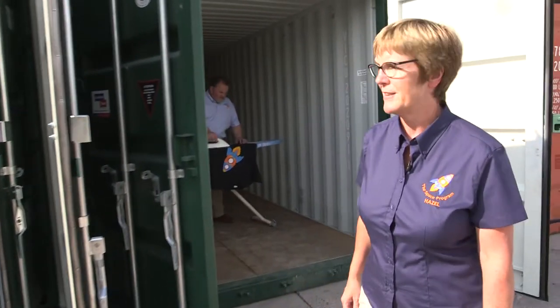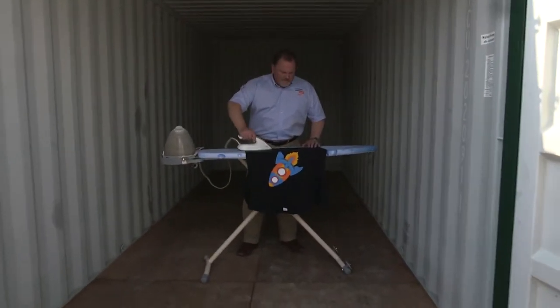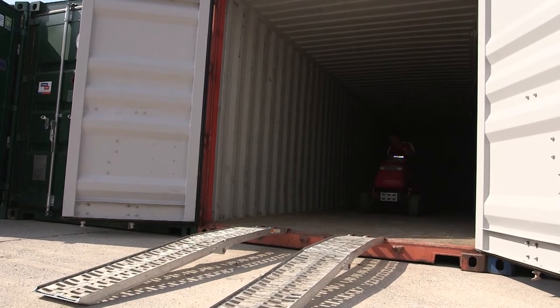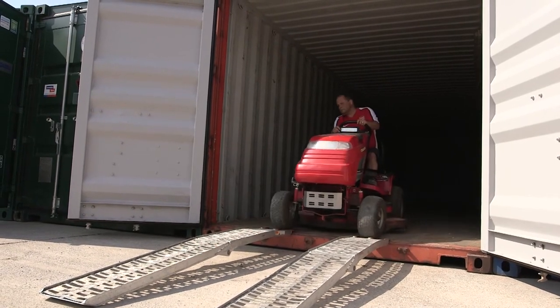The next size up we can bring out to you is our 20-foot unit. That has the capacity of a standard single garage. Or there's the option of an enormous 40-foot for businesses or for people who've got an awful lot of stuff.